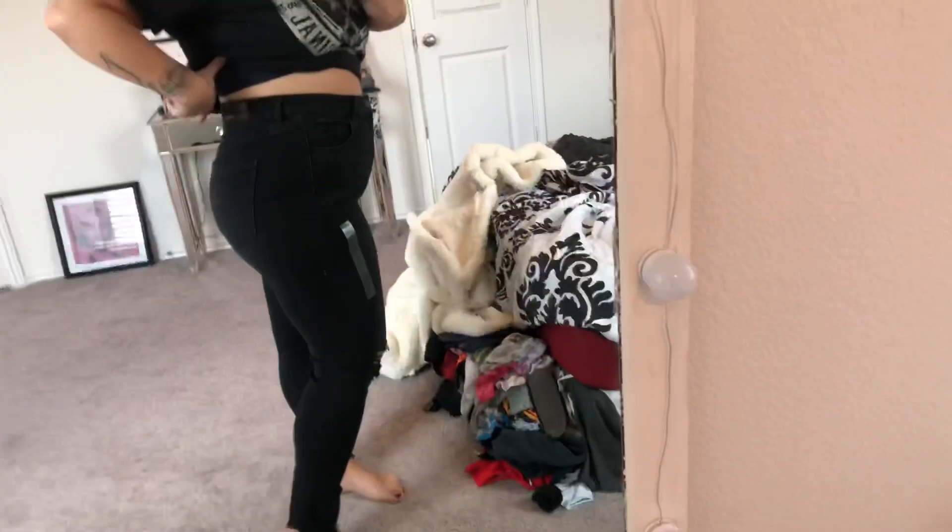Sorry, excuse my mess on the floor — I wasn't planning on filming about these jeans because I only got one pair from American Eagle. I thought it's not enough to do a haul, but I'm gonna include this in a vlog for you guys because I know I have a lot of thick and beautiful curvy ladies out there, and y'all need to know that these jeans are freaking amazing.